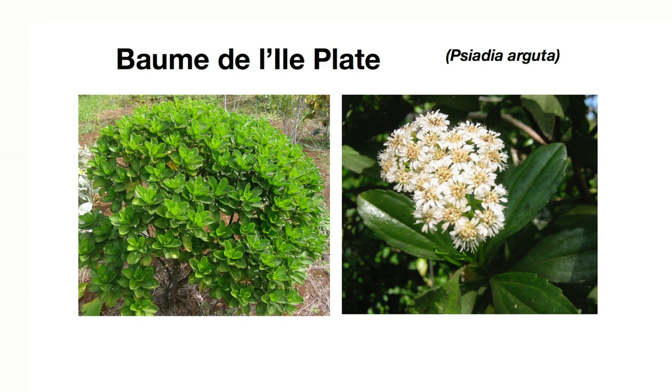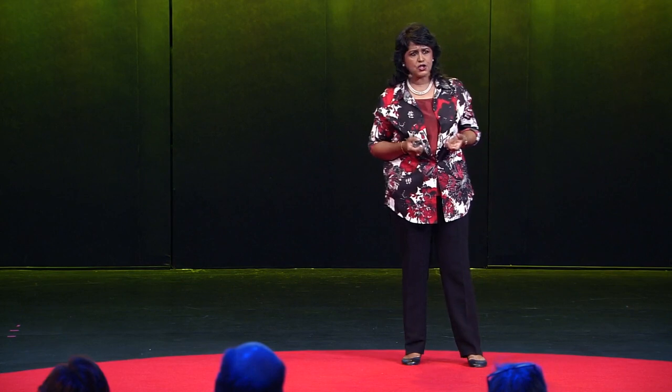This brings me to another example. This bush here is known as baume de l'île plate in the local vernacular. The botanical name is Céadea arguita. It's a plant which is rare and endemic to Mauritius. It used to grow on the mainland, but through the pressures of urbanization has been pushed out. We've managed to bring it back from the brink of extinction by developing in vitro plants which are now growing in the wild.